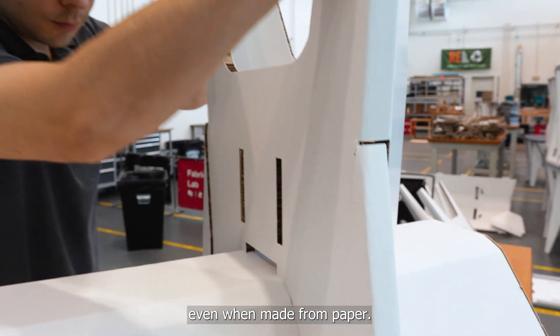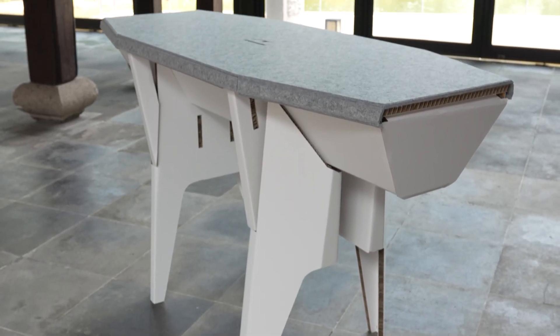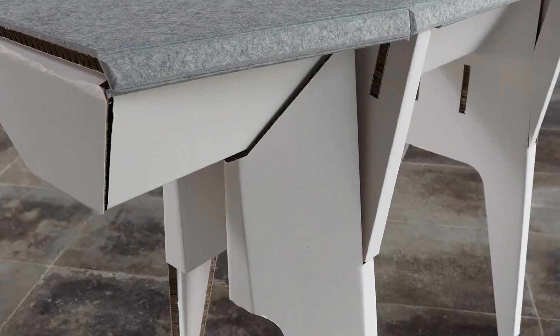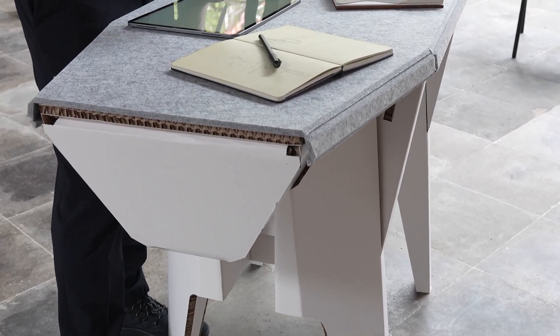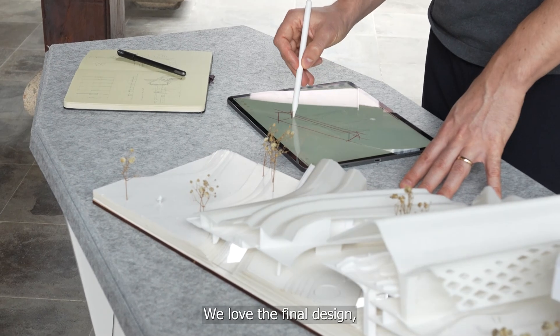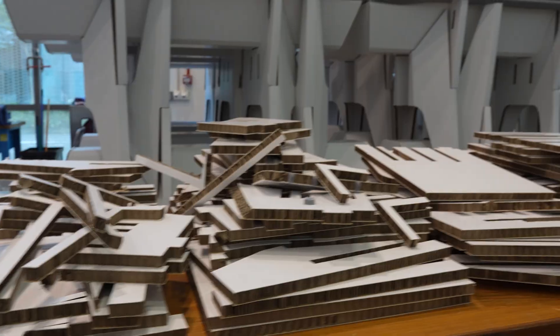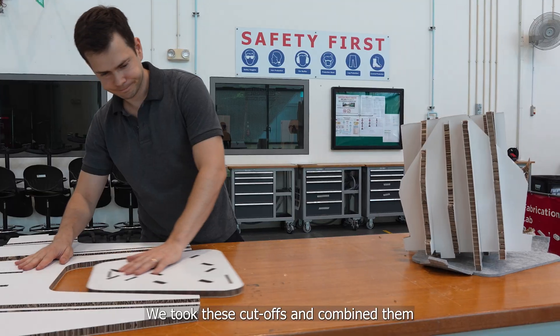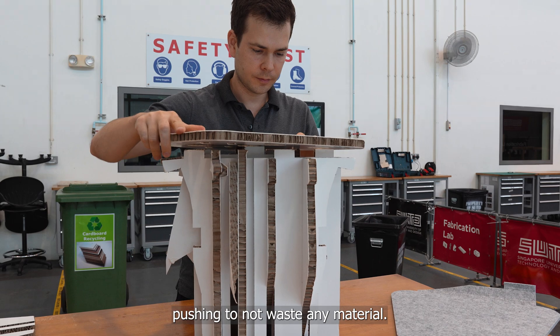They can be really strong, even when made from paper. We loved the final design, but it resulted in many oddly shaped cut-offs. We took these cut-offs and combined them into accompanying furniture pieces, pushing to not waste any material.